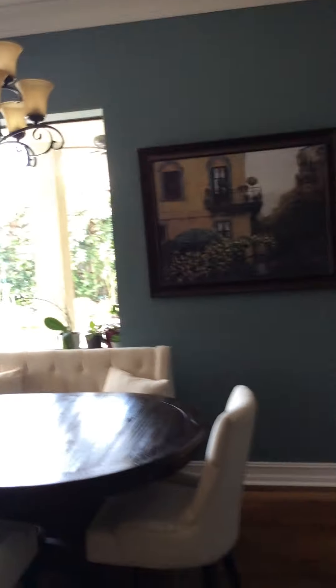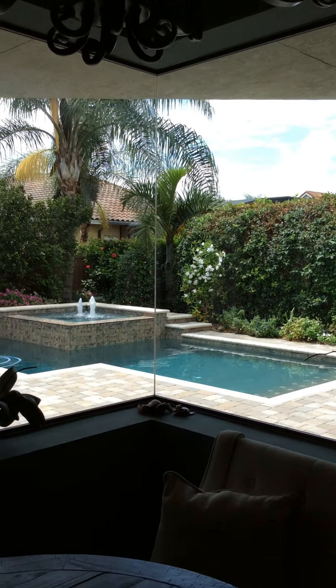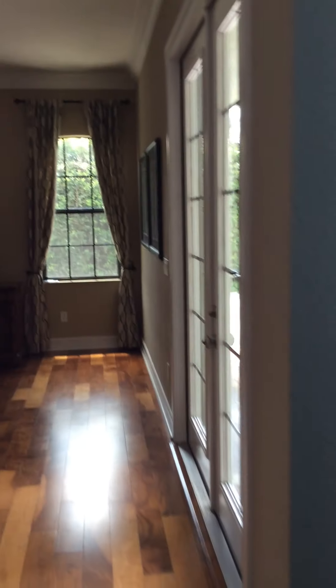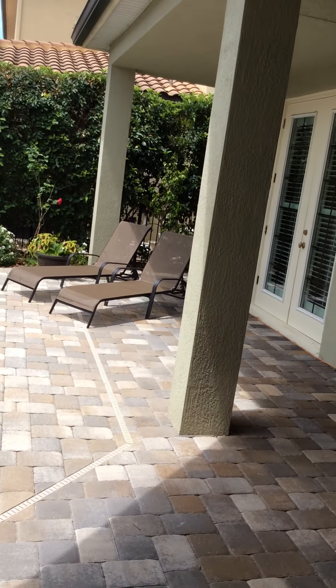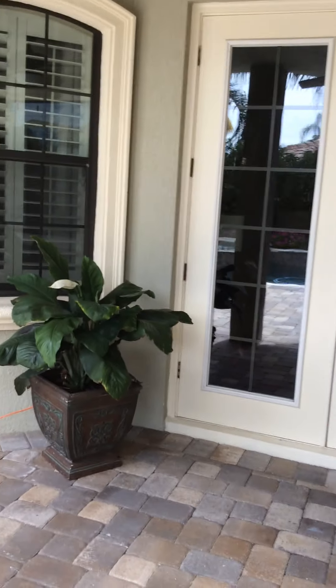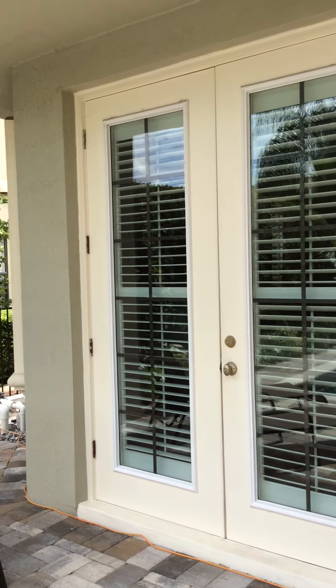Even while eating dinner, you're looking out at the beautiful pool area and gardens, which is really relaxing. The pool area is like a little peaceful getaway — there's a little alcove here, with French doors opening off the foyer and French doors opening into the master.